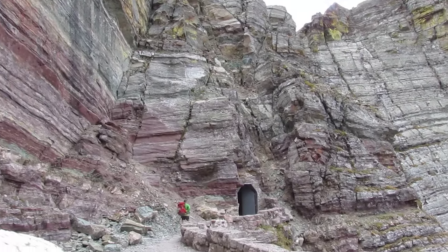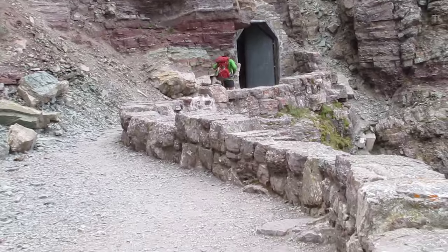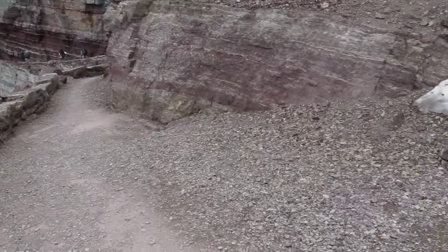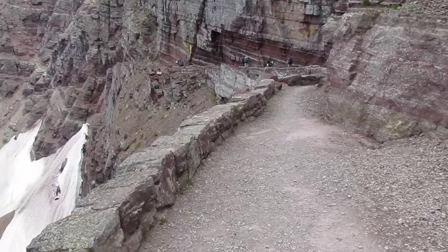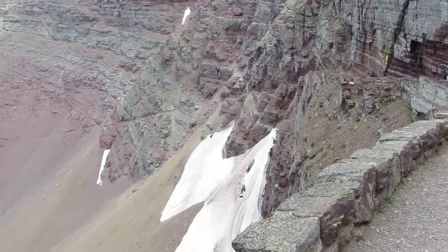Here's an incredible view. We just came through that mountain via that tunnel and then we're going to go down Snowbank. This is the Ptarmigan Peak Trail. We're going to go down that trail cut into the mountainside on down.